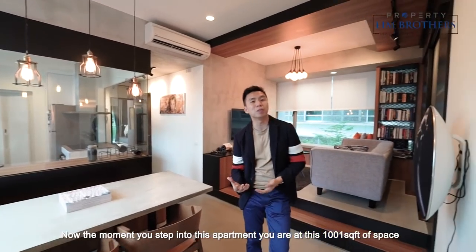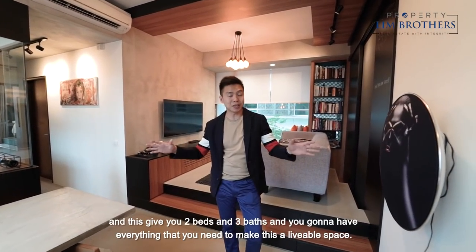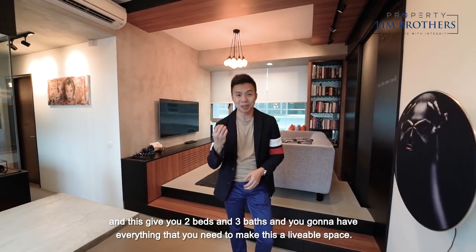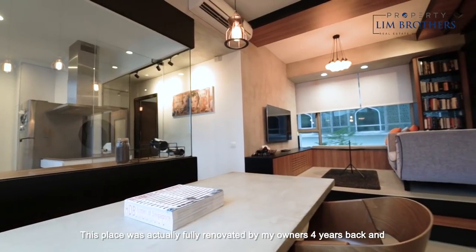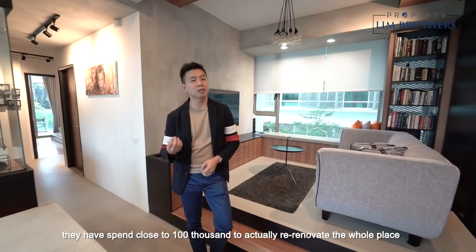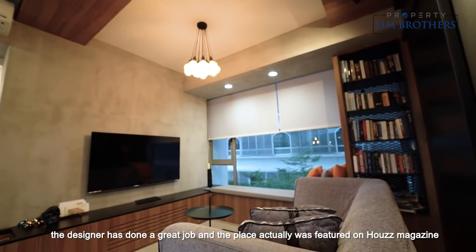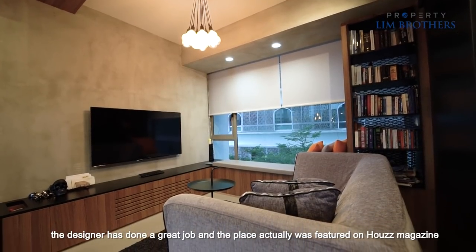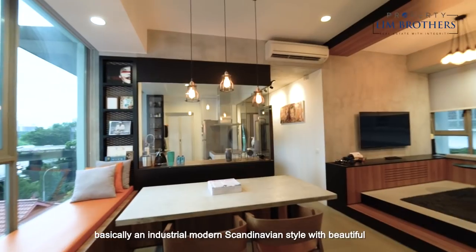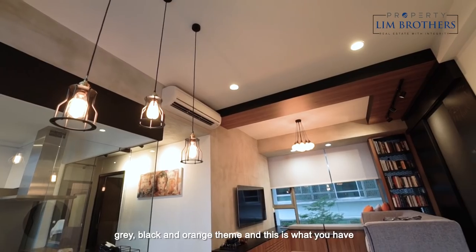The moment you step into this apartment, you are at 1,001 square feet of space and this gives you two beds and three baths, with everything that you need to make this a livable space. This place was fully renovated by the owners four years back and they spent close to a hundred thousand to re-renovate the whole place. The designer has done a great job and the place was featured in a house magazine — an industrial modern Scandinavian style with beautiful grey, black and orange tones.